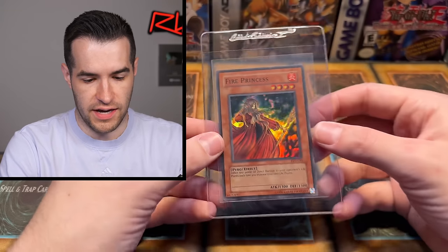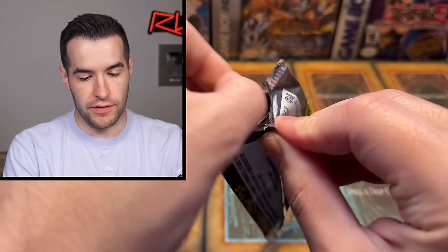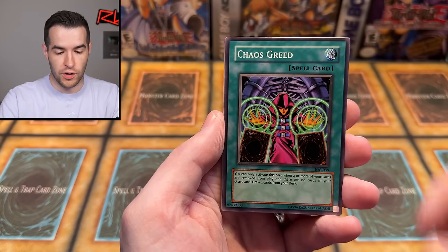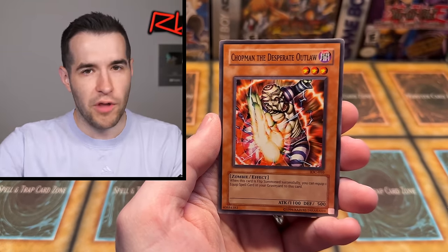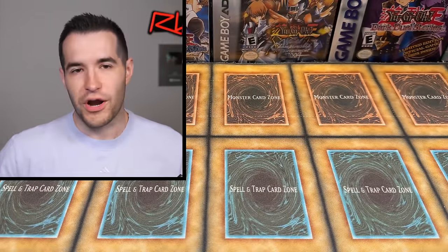Fire Princess is not one that's easy to come by in centered condition. Old school cards - let's open another foil right here: Invasion of Chaos. We got a super rare - let's try to get an ultra rare. Balloon Lizard, Chaos Greed, Stealth Bird, Thing in the Crater, Blazing Apache, Zero Gravity, Witch Doctor of Chaos, Chopman the Desperate Outlaw. And Destruction Ring. Okay, great. Destruction Ring.